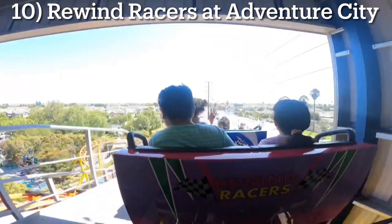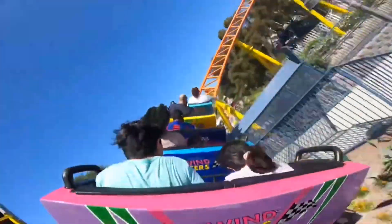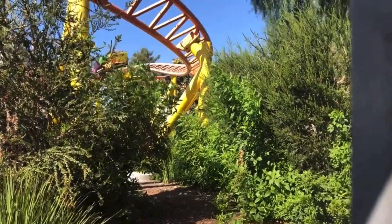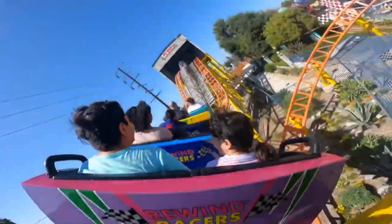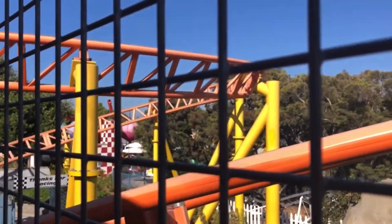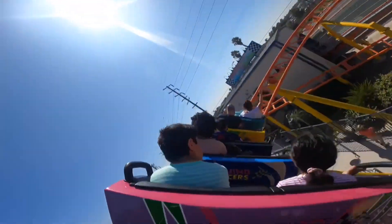Number 10: Rewind Racers at Adventure City. Kicking off the list is a ride that gets very little recognition in the coaster enthusiast community. Rewind Racers is a Gerstlauer family coaster that can be found at a small park just down the road from Knott's Berry Farm. I first rode it in 2018 and then got to check it out once more in 2021. It's perfect for this park since it's more meant for kids and families, but even older guests like myself can get a real kick out of Rewind Racers. So if you ever find yourself visiting Knott's and seeking some additional coaster credits, this one should be really easy to get and worth it too.